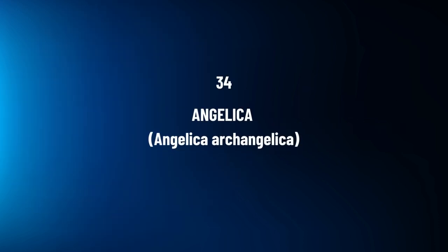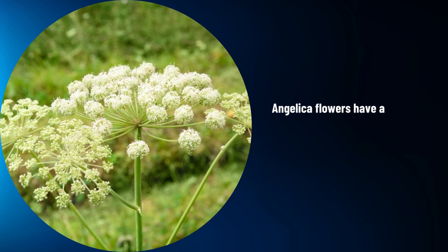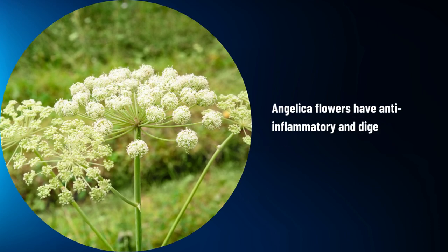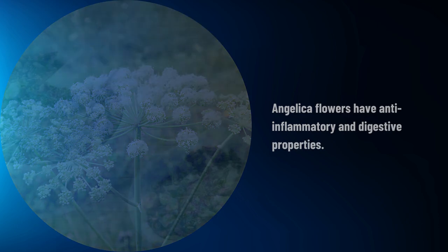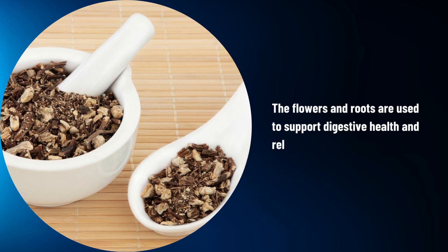Angelica, Angelica archangelica. Angelica flowers have anti-inflammatory and digestive properties. The flowers and roots are used to support digestive health and relieve gas and bloating.